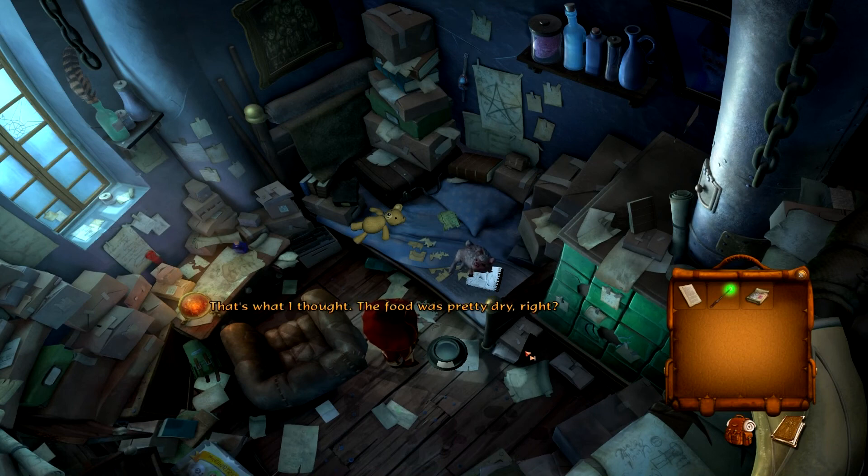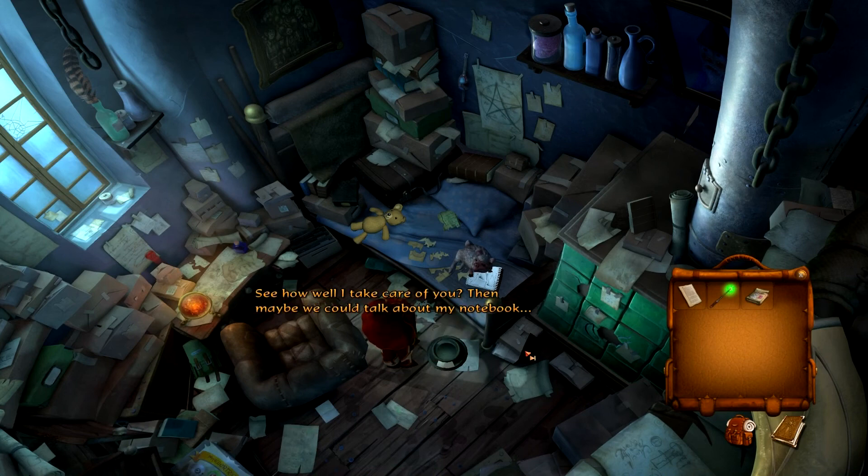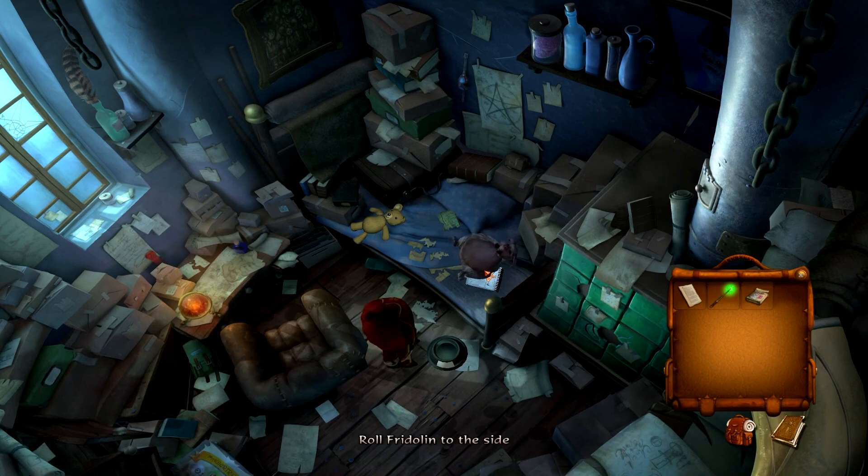That's what I thought — food was pretty dry, right. Uh oh. See how well I take care of you — and maybe we could talk about my notebook. Oops. I'll read the instructions next time, I promise. Sorry. Okay, well at least roll Fridolin on his side — yes.